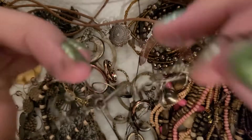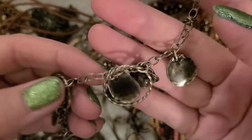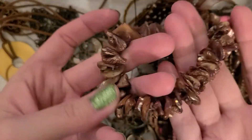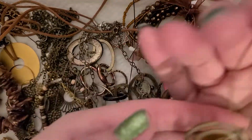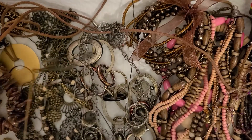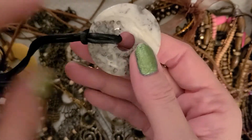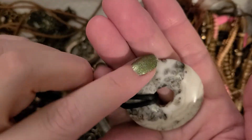This one is more just metal. I'm not sure what this one is — shells, I guess. That looks like it might be obsidian. I was going to say dalmatian jasper but hmm.